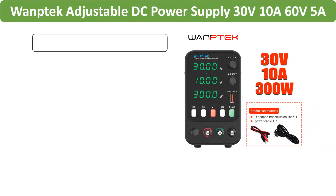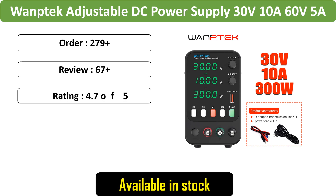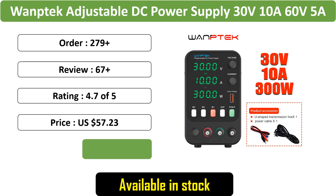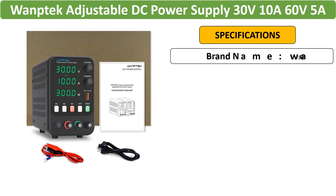Number 1: Womptek Adjustable DC Power Supply, 30V10A, 60V5A, Lab Bench Power Source with Stabilized Voltage Regulation, featuring a Voltage Regulator Switch. Compatible with 220V.